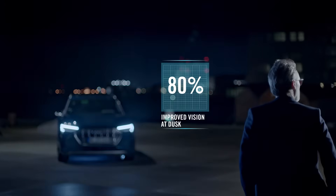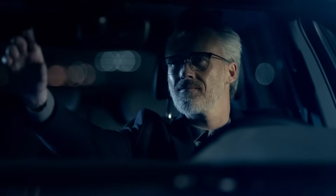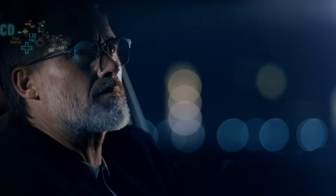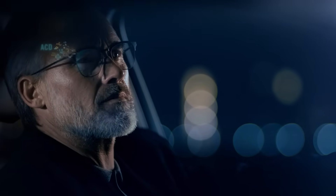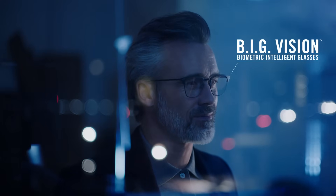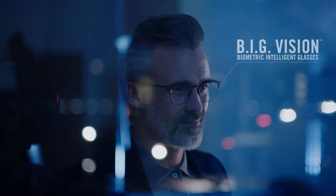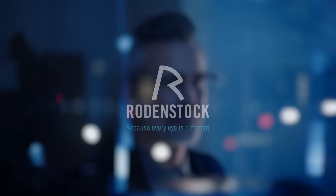80% experienced improved vision at dusk, and 98% experienced better vision overall. Rodenstock's big vision delivers a seamless, dynamic, and natural experience that works perfectly with the brain. Don't settle for standard — go big on your next pair of progressive lenses. The world's first high-precision progressive lenses made from a complete biometric eye model. Rodenstock.